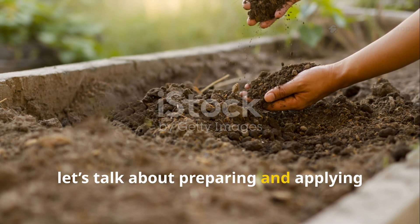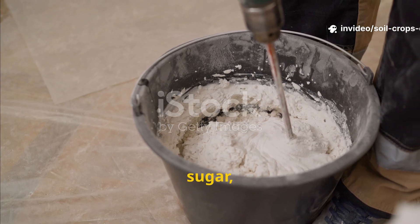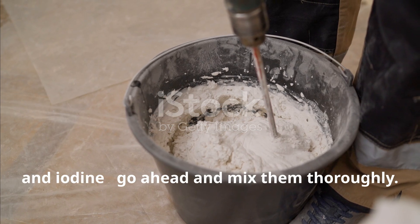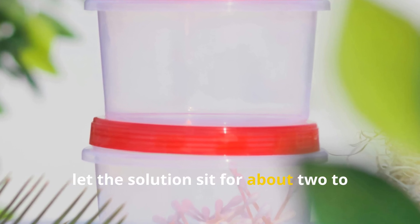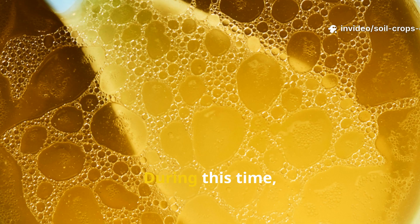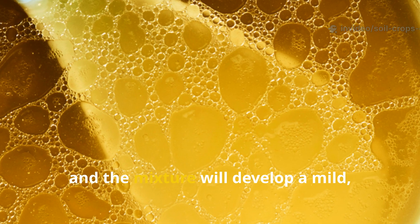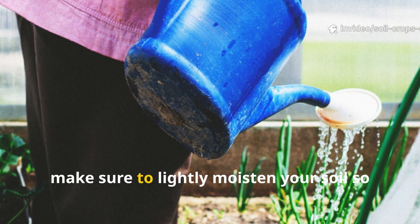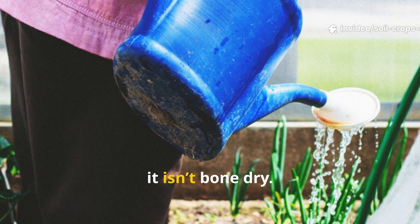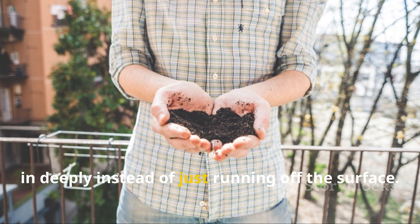Let's talk about preparing and applying the mixture. Once all the components are combined — yeast, sugar, whey, ash, humate, and iodine — mix them thoroughly. Then let the solution sit for about two to three hours in a warm place. During this time, you'll notice microbial activity really starts to pick up, and the mixture will develop a mild, fermented aroma. That's a good sign that it's alive and active. Before you start applying, make sure to lightly moisten your soil so it isn't bone dry. This simple step helps the mixture soak in deeply instead of just running off the surface.